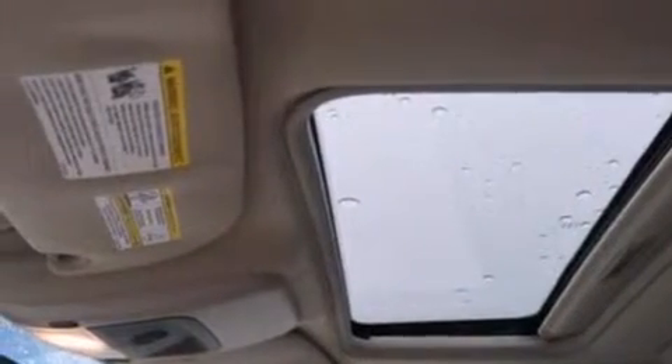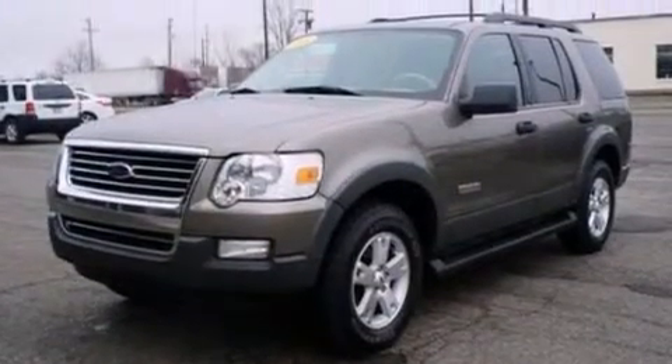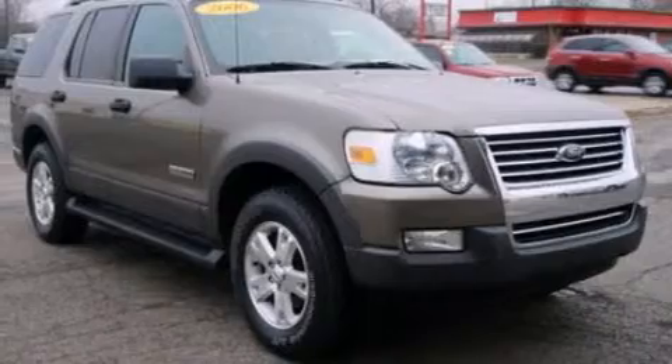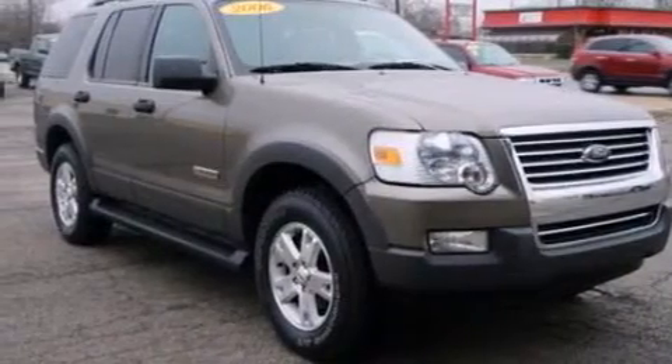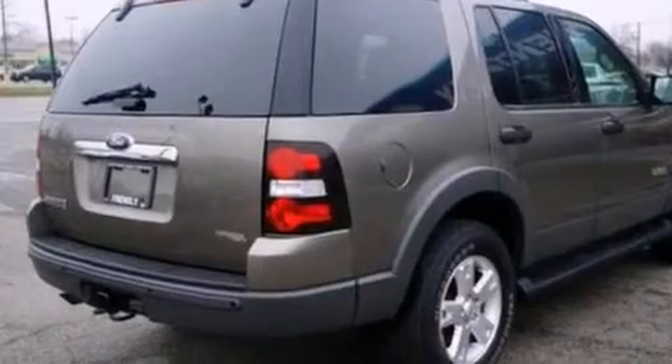The following features are also included: air conditioning, a split folding rear seat, cruise control, a CD player, dual airbags, three-point rear seat belts, rear seat childproof door locks, full power accessories, a rear window defroster, and leather seats that provide great support and create an overall luxurious feel.